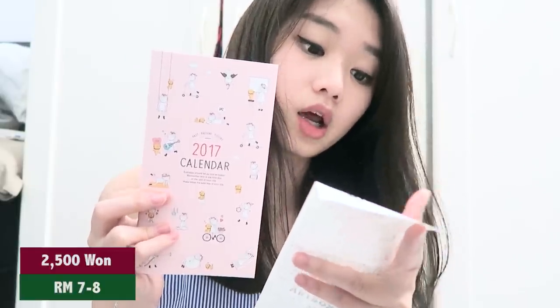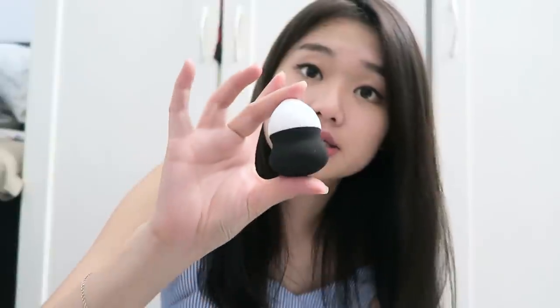I got this for 2,500 won — it's a milk sponge from Butter. Butter is also a shop where you get a lot of different and weird stuff. It's one of those makeup blenders. This one is black and white and it's puffy. All my sponges my whole life have been from Butter because it's very cheap — only about 2,000 to 2,500 won. I got two different versions: one black and white, one the usual pink.